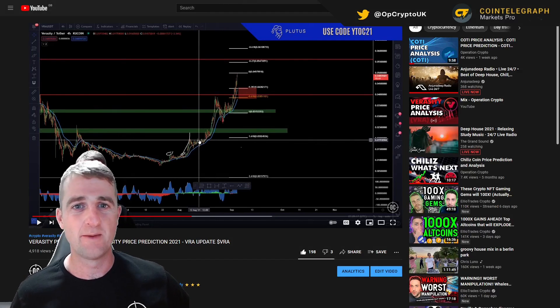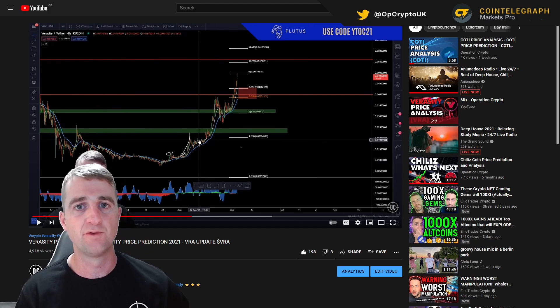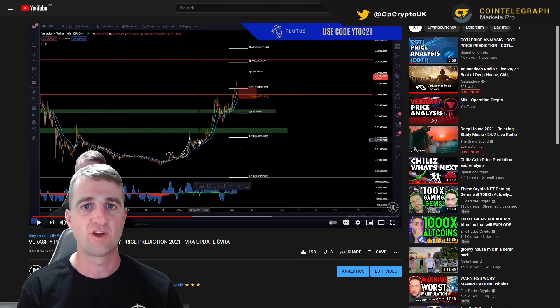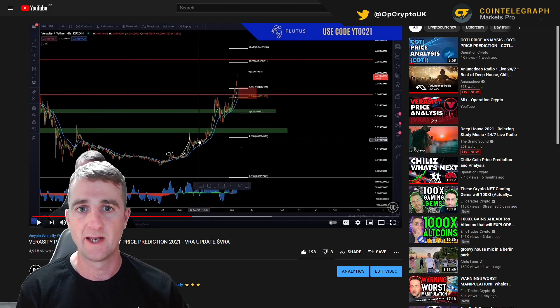This video, as ever, is in partnership with Cointelegraph Markets Pro. It is a great platform — you'll find a complete project review on the front of my YouTube page, so go ahead and check it out. The links are in the description and the pinned comment of this video.